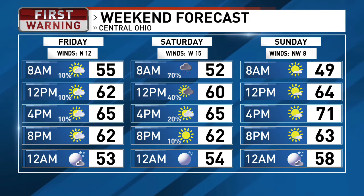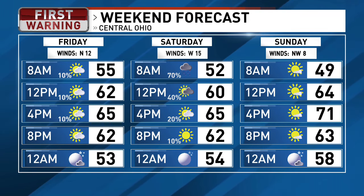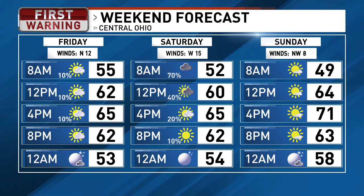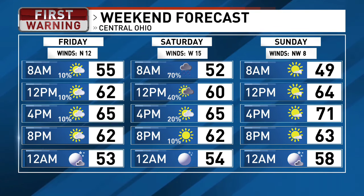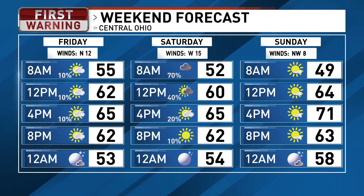65 for the high tomorrow. Between daybreak and noon, we're going to get a quick wave of some showers, maybe a few rumbles of thunder, but then that should be out of here for the afternoon. It looks dry tomorrow afternoon, 65 for the high, and then mostly sunny for your Mother's Day on Sunday.